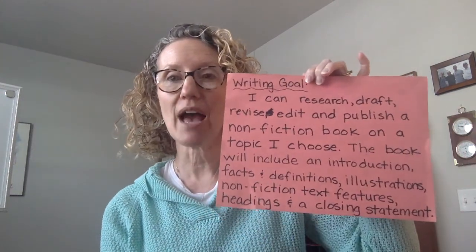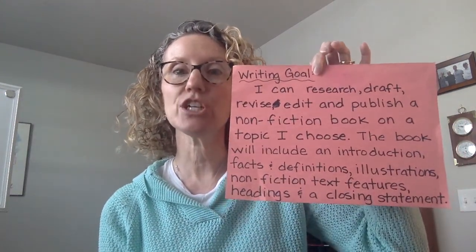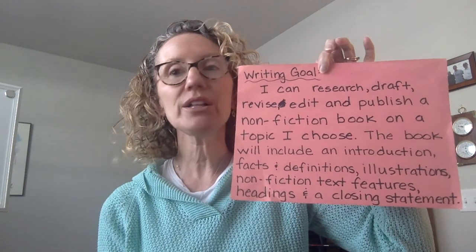Hi, everybody. I am going to show you a sample of a couple of nonfiction books that had been done by second graders other years when we worked on these. I thought this would help parents and students know sort of what we're aiming for. Our writing goal over the next month is to research, draft, revise, edit, and publish a nonfiction book. All of the children have chosen an animal to research.